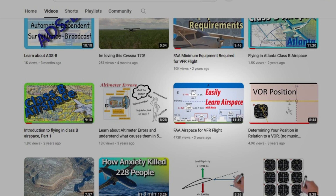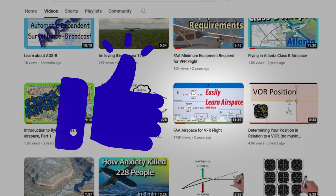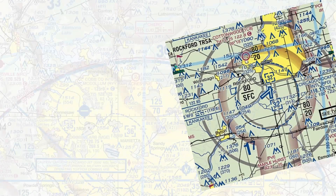Well, the FAA has proved me wrong. So before we get into this deep dive, make sure you smash that like button and give this video a thumbs up. So let's talk about what we're going to see on the VFR sectional.